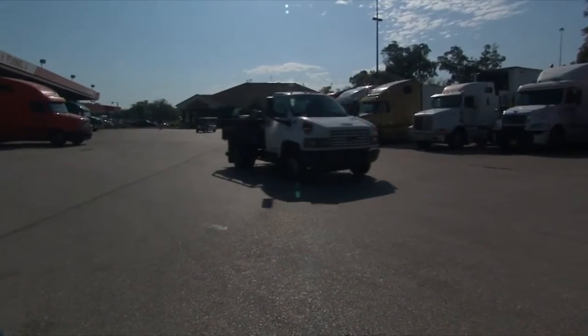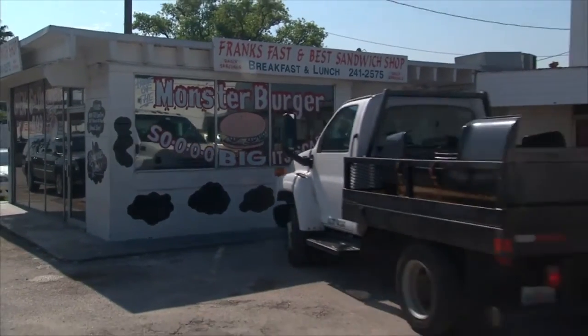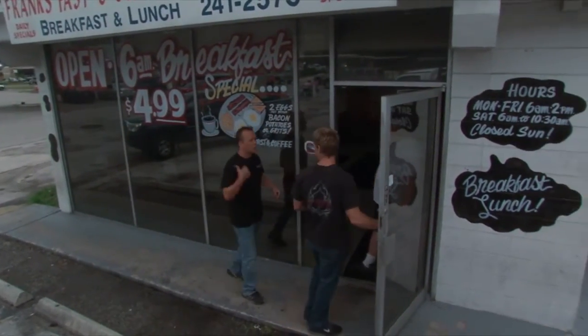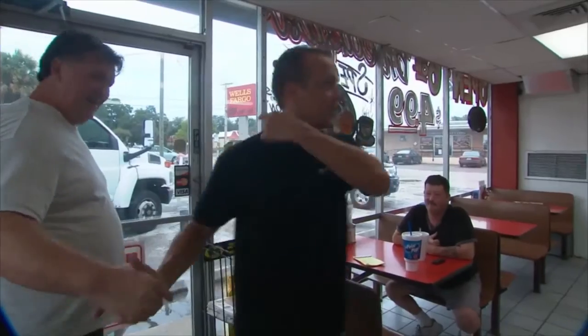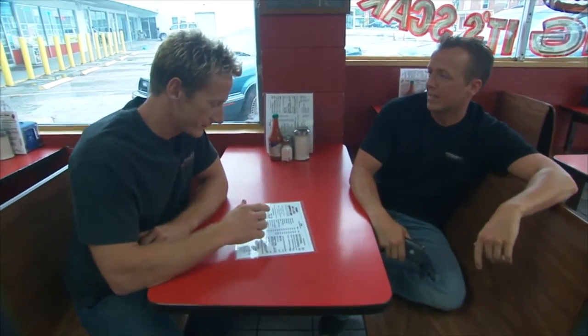They radio ahead on the CB: 'Breaker 1-9, William — this is big deal steel. You got your ears on?' Pulling up to the diner, the sign says closed, but the owner Steve says rules don't apply to them and invites them in. Back on the CB: 'William, we're going to swing in here and throw some groceries down our throats. We'll get with you soon. Out.'